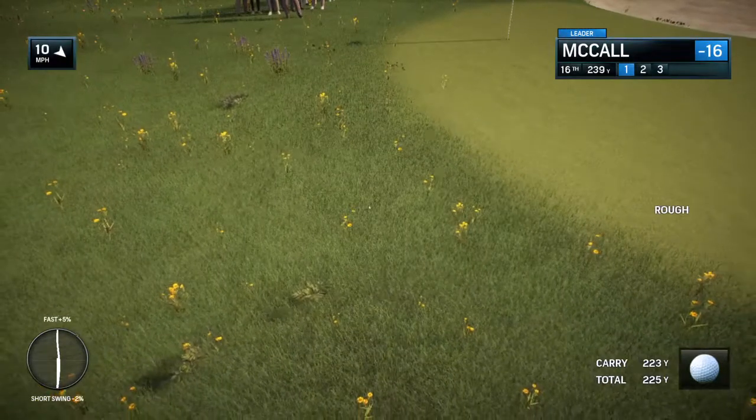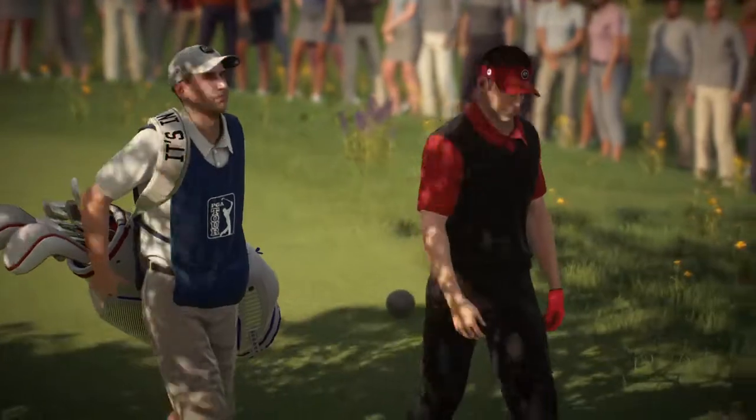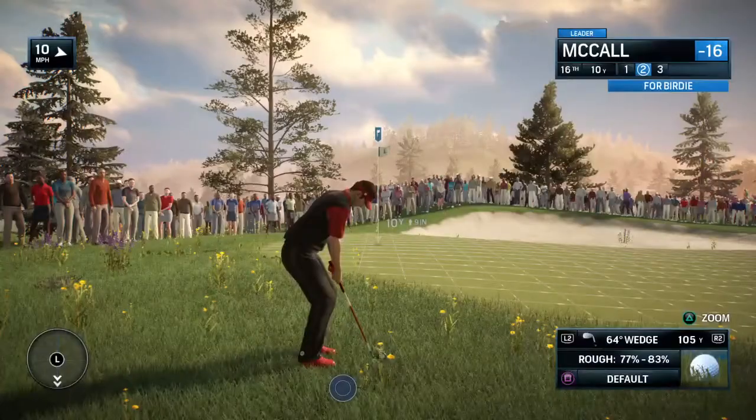Getting set for this next shot from the rough. What does the player need to be careful of here, Frank? Well, this is where we're going to see exactly how good they are. Because that's not exactly the best lie.